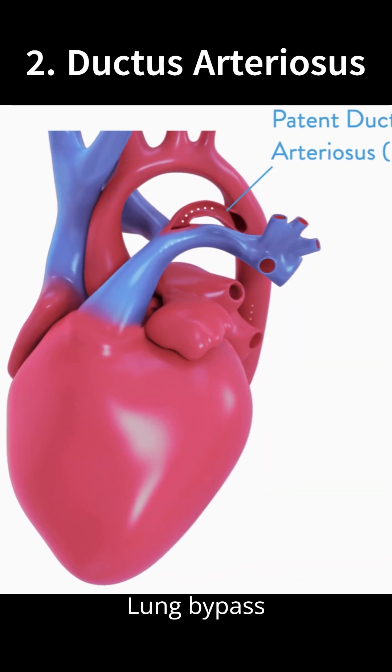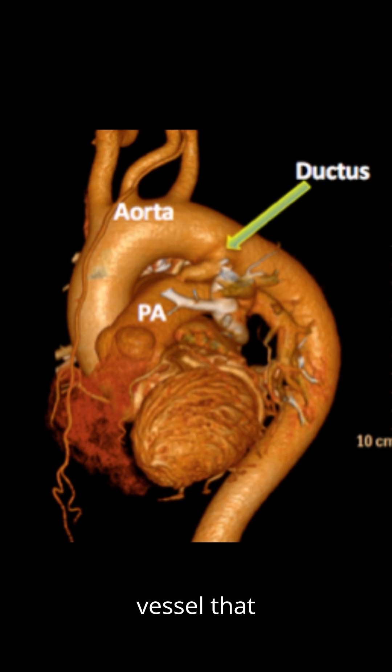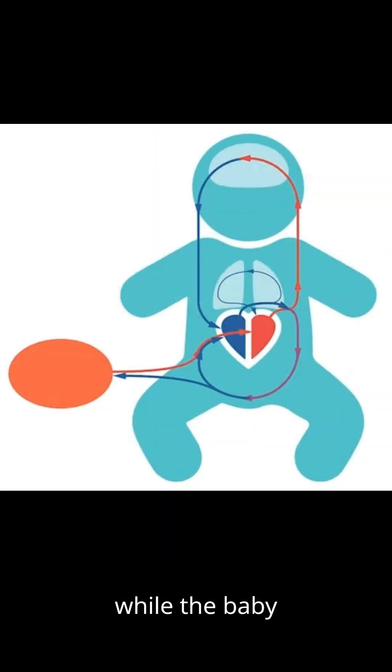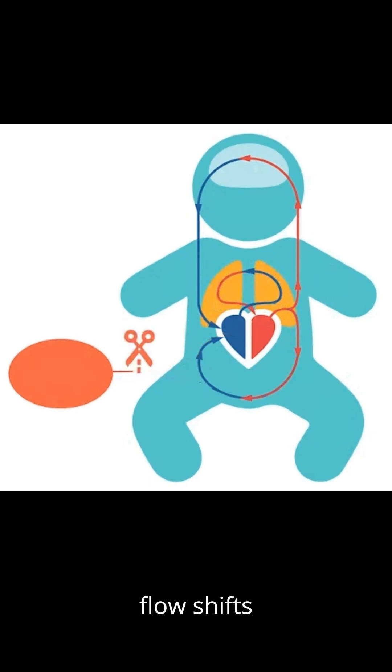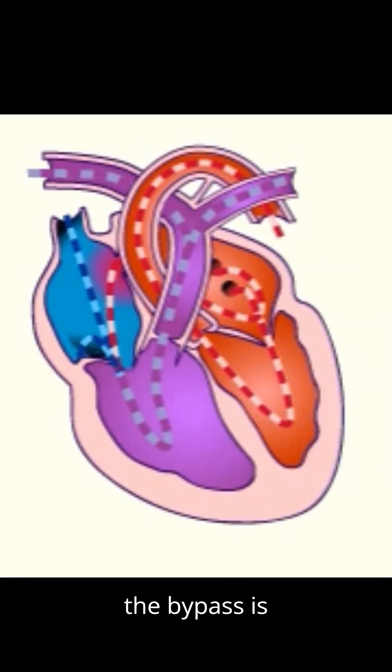2. Ductus arteriosus — lung bypass vessel. The ductus arteriosus is a temporary fetal blood vessel that sends blood away from the unused lungs while the baby gets oxygen from the placenta. After birth, the baby takes its first breath, the lungs expand and begin working, blood flow shifts into them, and the ductus arteriosus naturally closes because the bypass is no longer needed.